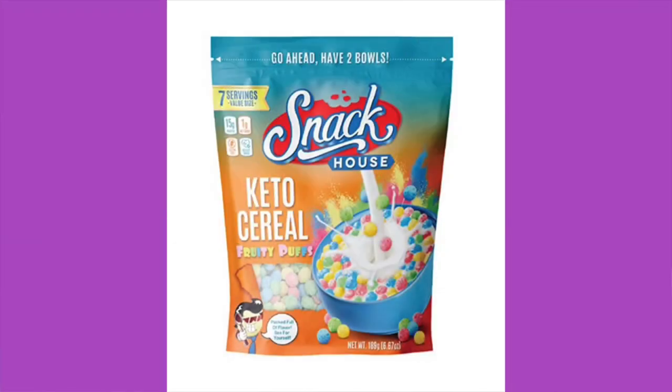Snack House Keto Cereal — Fruity Rubbles. We like fruity puffs around here. One package is a serving: 124 calories, 5.5 grams of fat, eight grams of total carbs, zero fiber, three grams of sugar, five grams of allulose — so that's three net carbs. They're calling it 'Yabba Dabba Delicious' to avoid copyright issues with Fruity Pebbles.